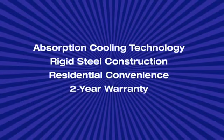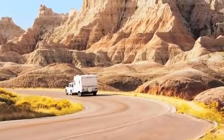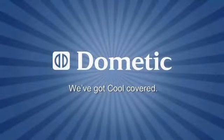Absorption cooling technology, rigid steel construction combined with residential convenience and a 2-year warranty. No wonder over 5 million RVers agree that Dometic has cool covered.